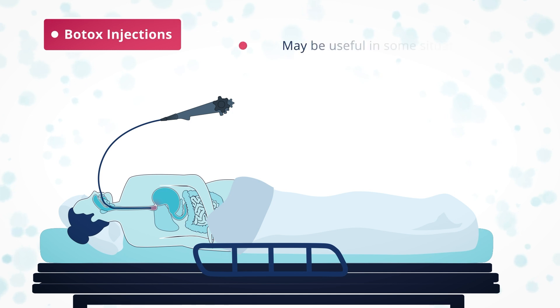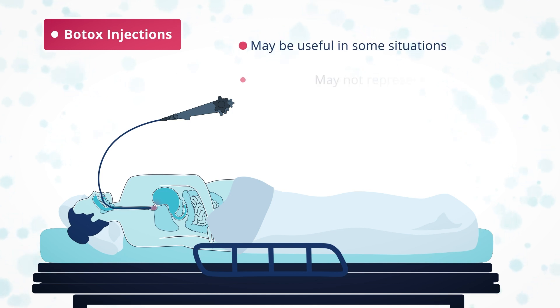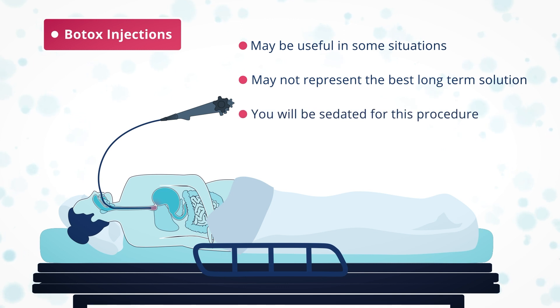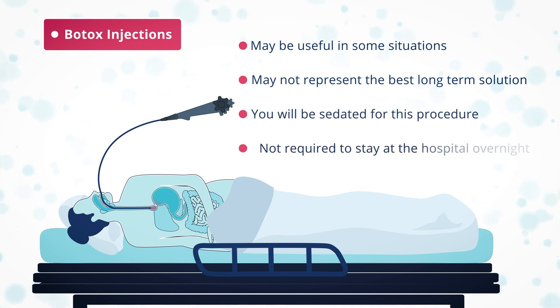It can help some people, particularly if surgery is never going to be an appropriate option. But for many, it may not represent the best long-term solution. It may also make subsequent surgery more complicated or less effective, as it can scar the esophagus. You'll be sedated for this procedure and you'll not be required to stay at the hospital overnight.